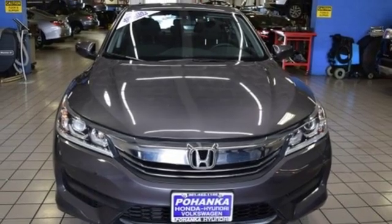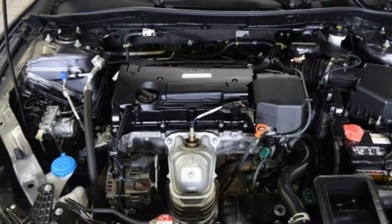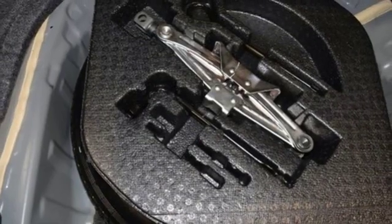It also features a manual tilting steering column, continuously variable automatic transmission, aluminum wheels, gas pressurized shocks, and an inline four-cylinder engine.